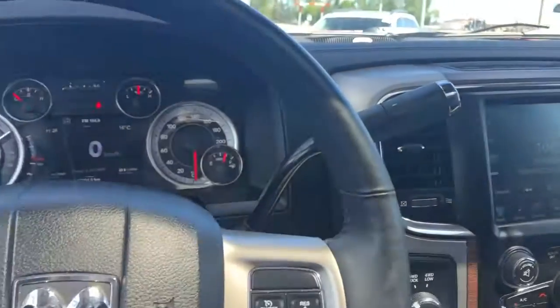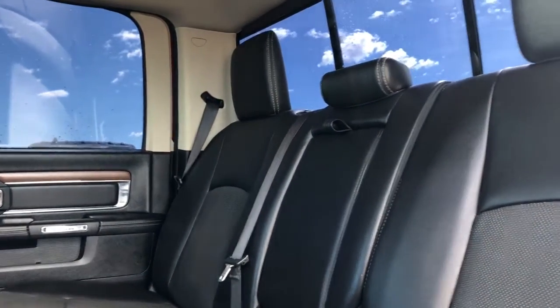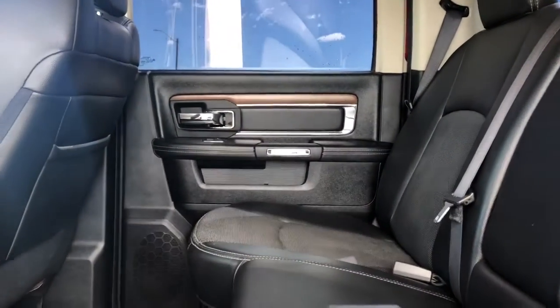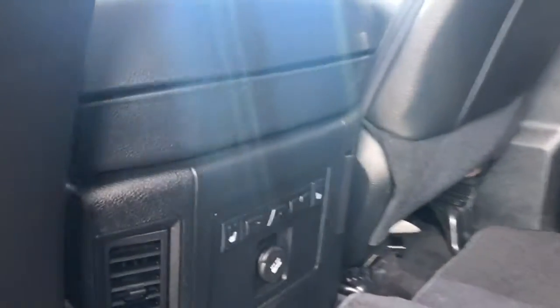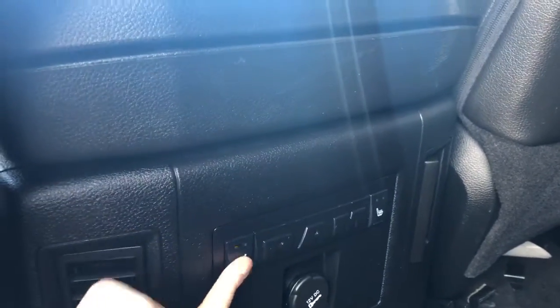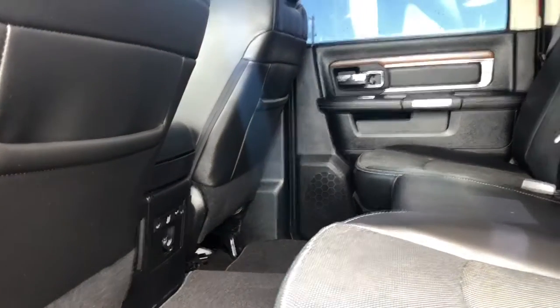In the back seat, the Laramie leather does continue, as does the real wood accent in the door. In the back, there are heated seats with controls just right in front of them with two preset temperature settings as well. There is lots of leg room in between the first and second row.